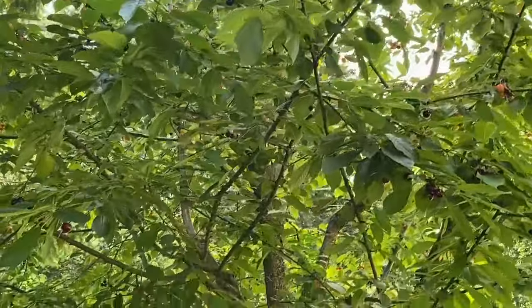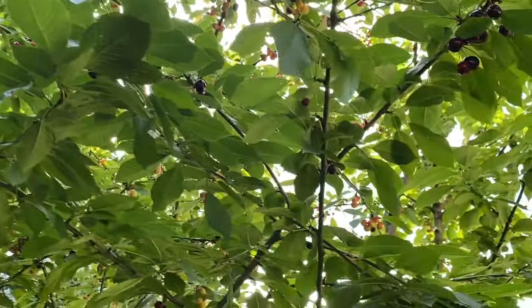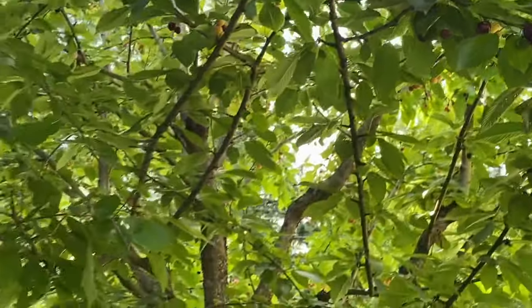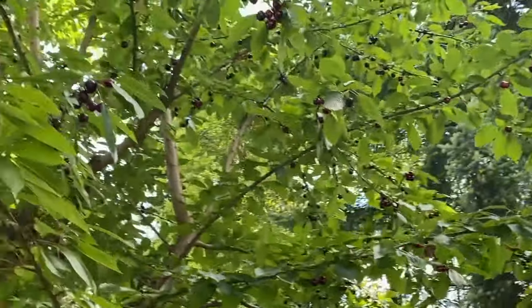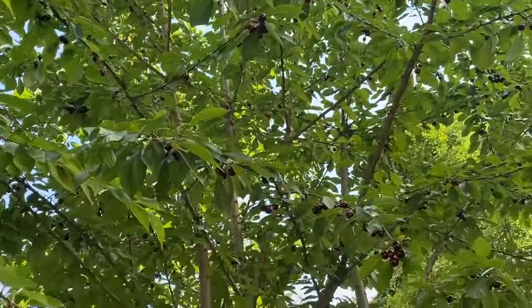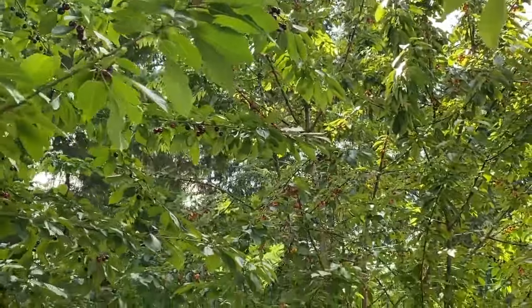Wow, this is new to me. We don't have cherry trees in the Philippines because I think they only grow in a colder climate. They're obviously doing really well here in Washington. Nick says this is actually the most fruit he has gotten off of these two trees since he's had them — about 15 years now.